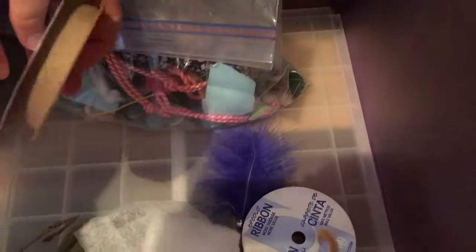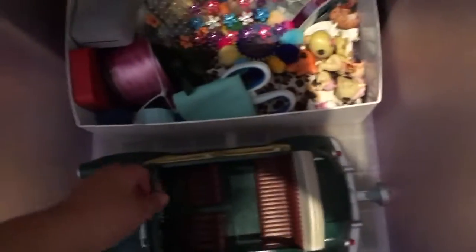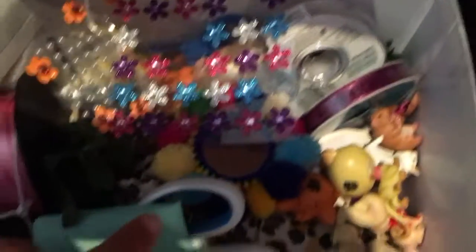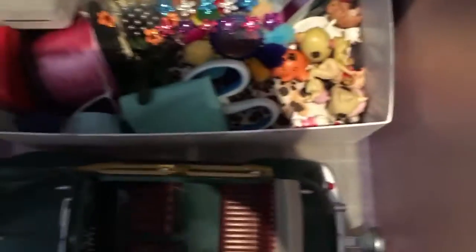This is probably the messiest bin I have. It's just like some random ribbons, some random stuff in this bag like a paper towel — a thingamabobber. So not a very interesting bin at all. Next we have my DIY bin, which has some pipe cleaners, some random crafting materials, and a bunch of felt paper, and some messy stuff in the bottom.